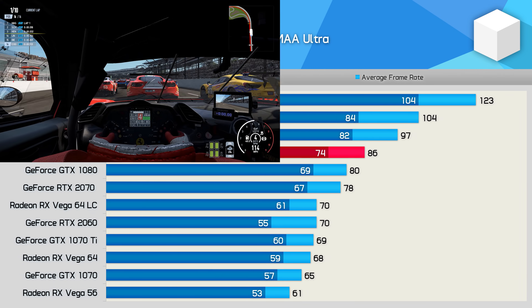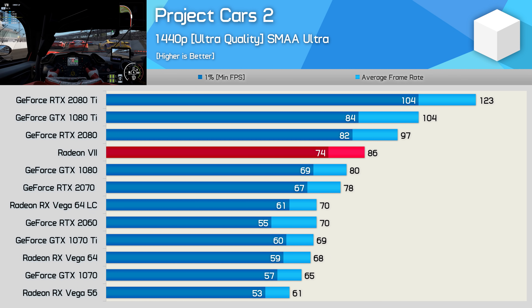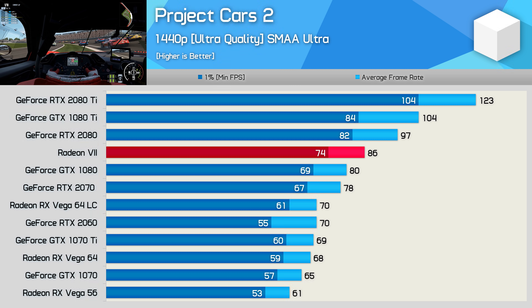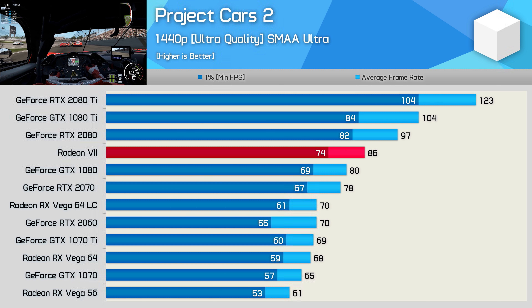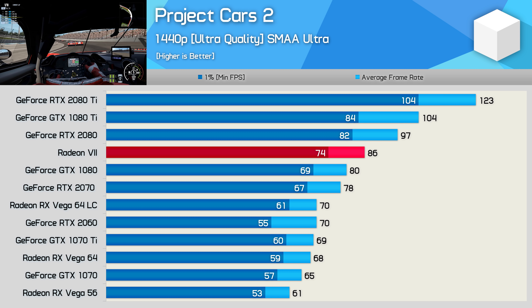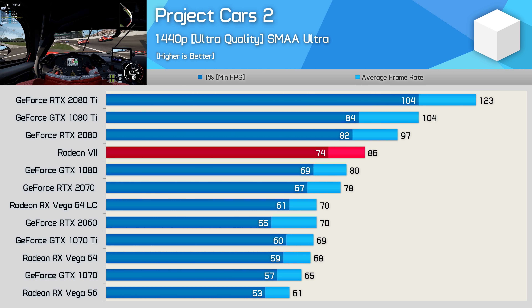Project Cars 2 always favours Nvidia hardware, and we see that when comparing Vega 56 and the GTX 1070 — typically in other games the Vega GPU is generally faster. As a result, Radeon 7 was only just able to beat the GTX 1080, making it much slower than the RTX 2080 and way slower than the GTX 1080 Ti.